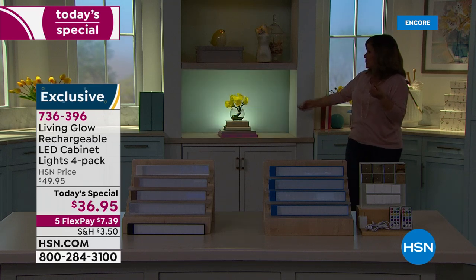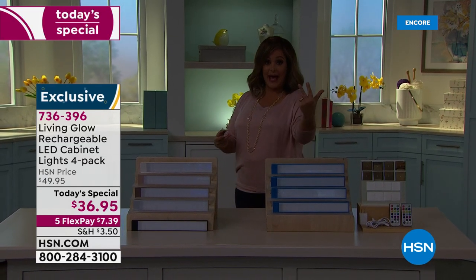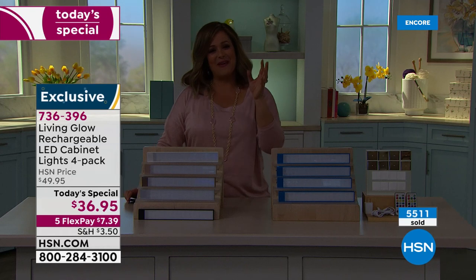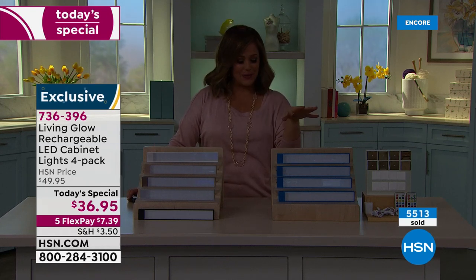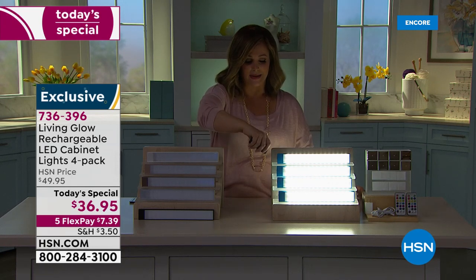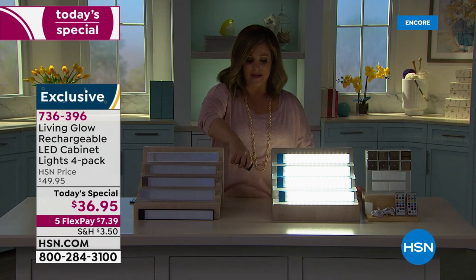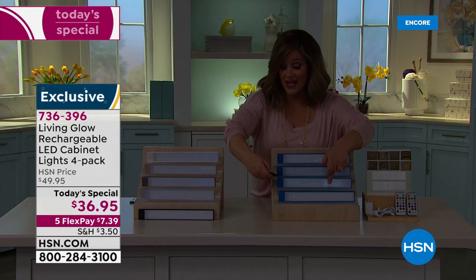They're on fire. We used to do a two-pack for $29.95 and it sold out countless times. Today instead of paying $15 a light, we're at $9 and change. This is the biggest, best bundle we've ever done. You can point the remote and turn all your lights on at the same time, or isolate and turn off individual ones. The most limited option right now is aqua — only about 1,500 left.